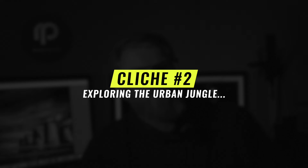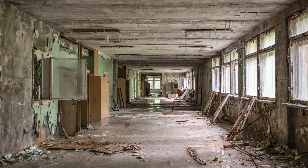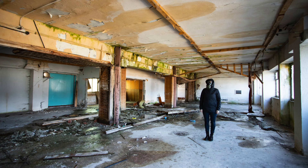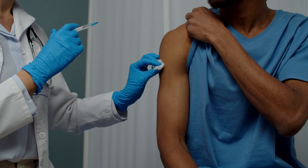Next up, we've got the urban explorer shots — broken windows, maybe decrepit walls, you standing there looking, well, lost. Let me be clearer: unless you're a professional urbexer or Batman, maybe leave the abandoned warehouse alone. You might say, 'but it's edgy.' Edgy? More like an excellent opportunity to update your tetanus shot.